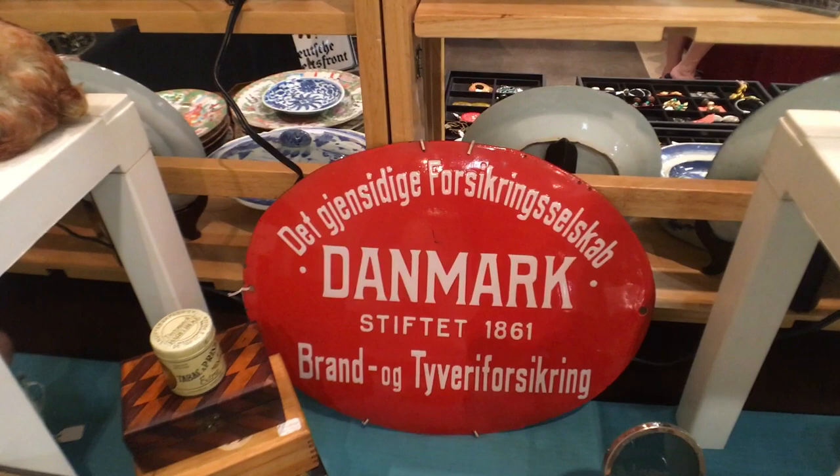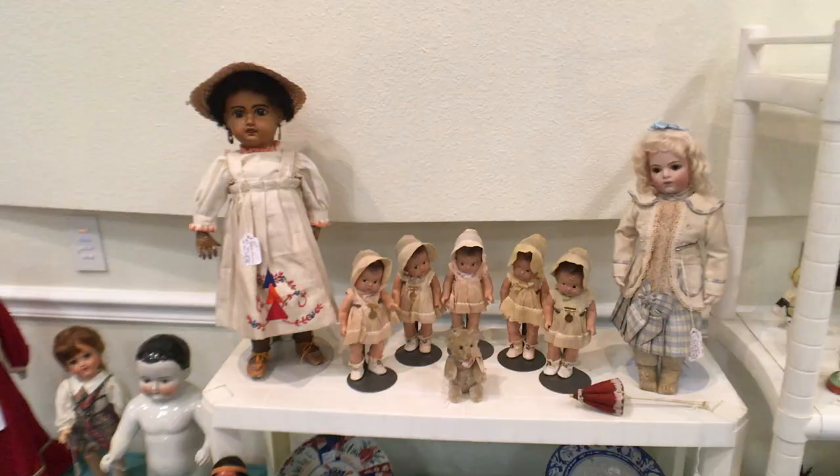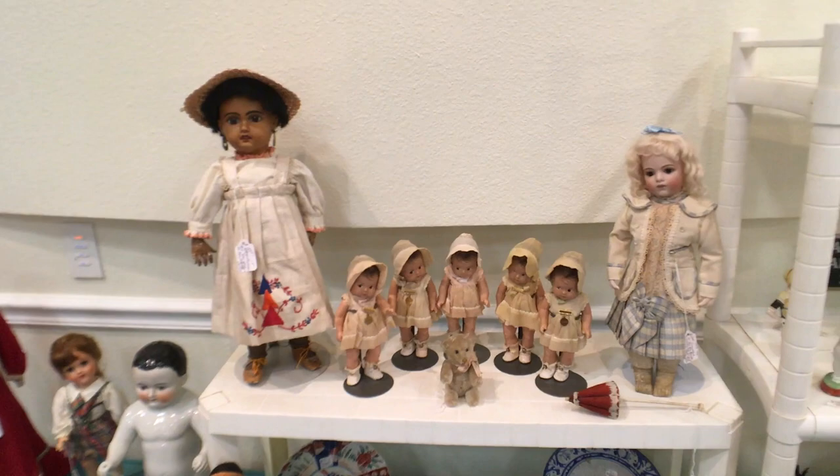I wanted to show you this too — it's Danish, it's enamel, and it's a porcelain sign. There's so much interest in advertising signs, but we don't have a big call for advertising signs that are foreign. Americans seem to mainly like American.